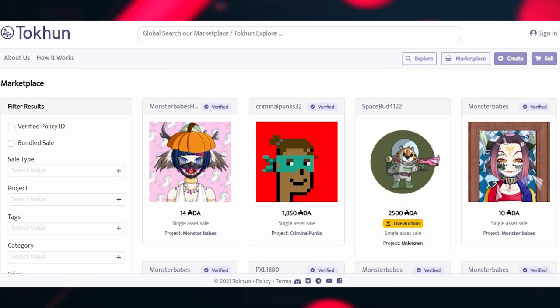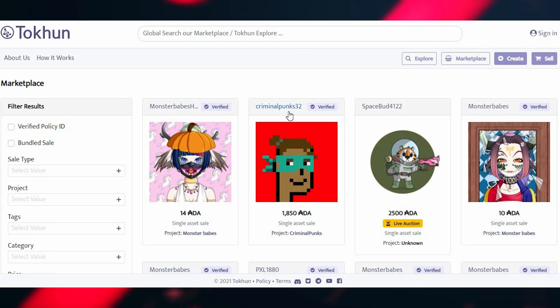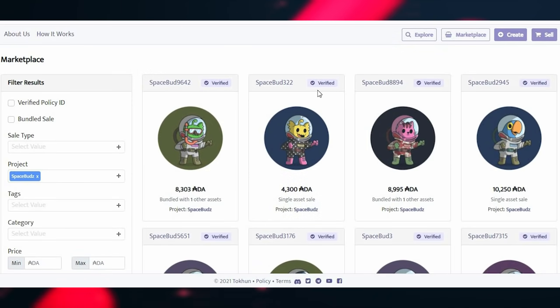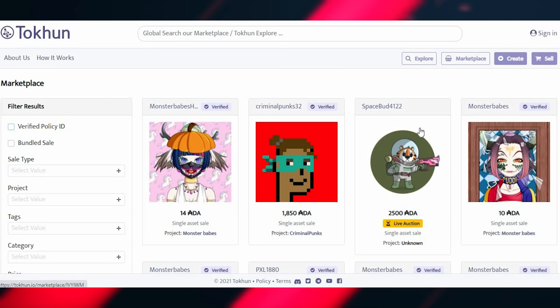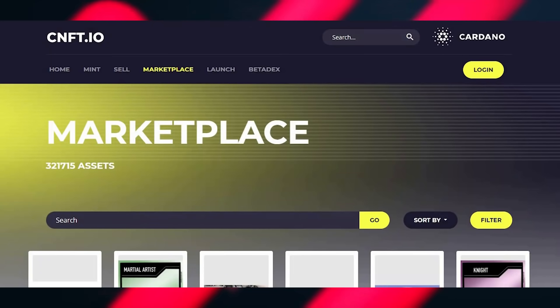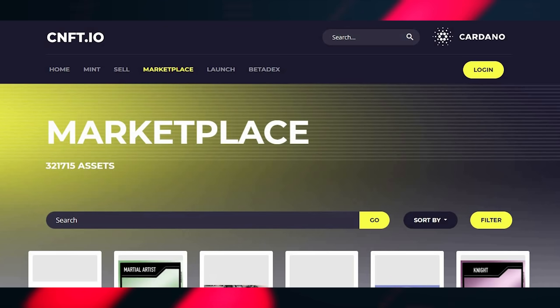The same thing applies with Tokun, which is another marketplace for CNFTs. Here I have a scam on the screen — Monster Babes: verified, Criminal Punks: verified, Space Bud: nothing. All the legit Space Buds are verified on Tokun, but this one isn't. What we have here is a scammer trying to scam someone out of 2,588 ADA. There's proof that people are trying to scam on the secondary marketplaces, even though the platforms themselves are legit.